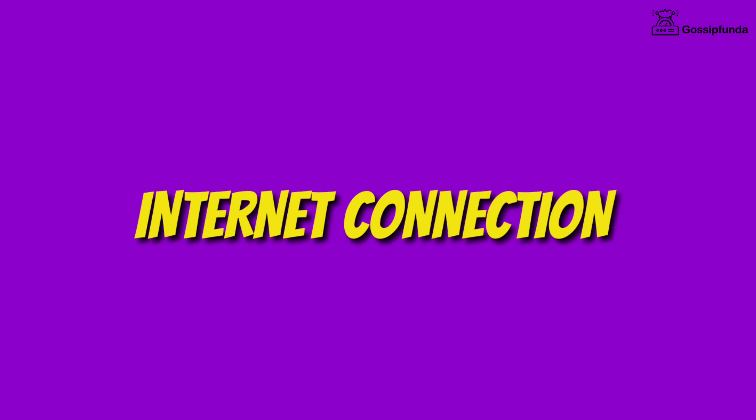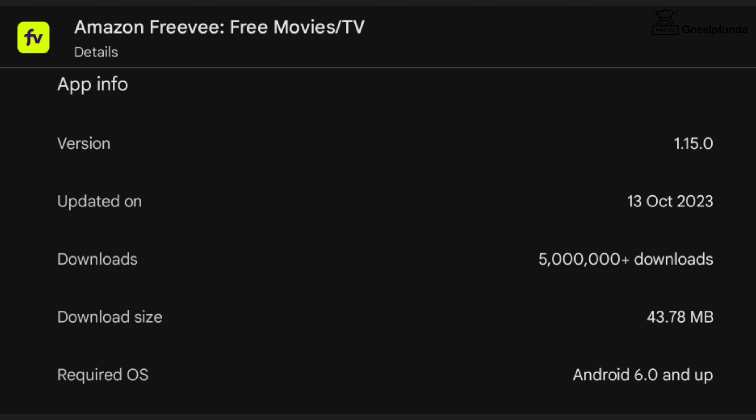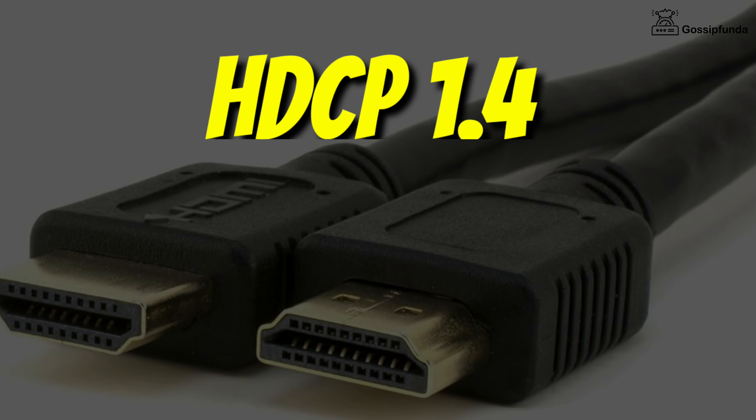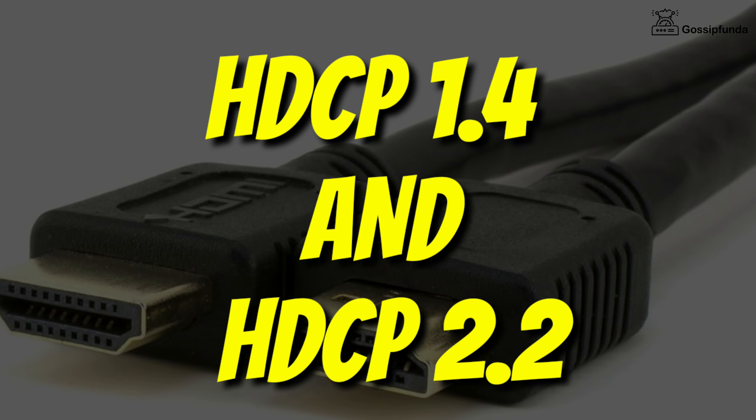First of all, check your internet connection and also make sure to update the Freebie application, as these are common reasons that cause the issue. Also ensure that if your TV is using an HDMI cable, use HDCP 1.4 for HD content and HDCP 2.2 for Ultra HD content.